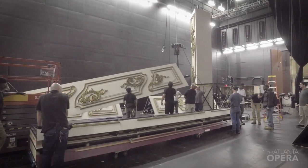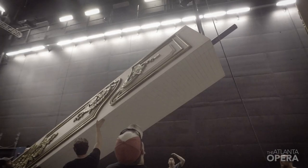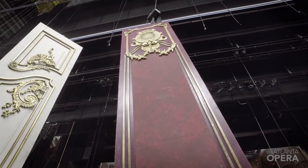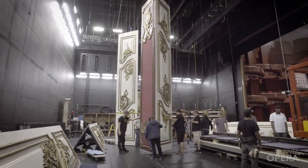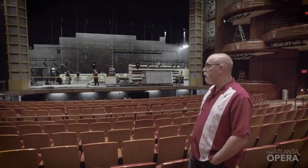You're seeing part of the periactoi, which is a Greek term. It was early scenery that really became popular during the Renaissance. It's a triangle — an equilateral triangle — so each side has a different face on it. As we go through the opera you'll see different sides of these periactoi. It's an old, old theatrical trick but for this production it's pretty fantastic.